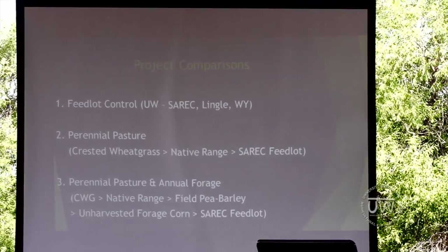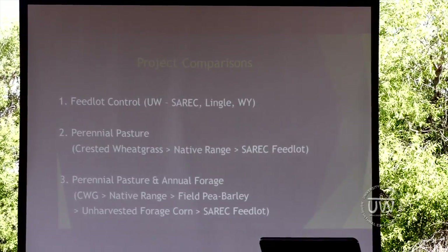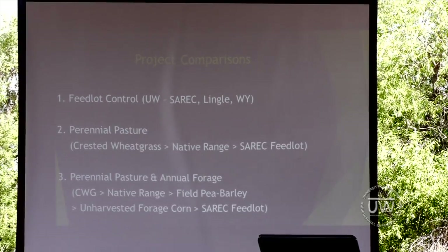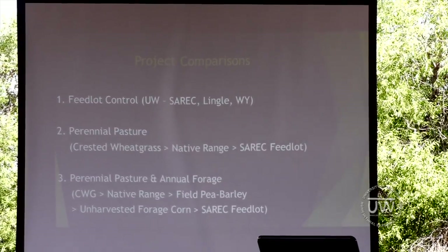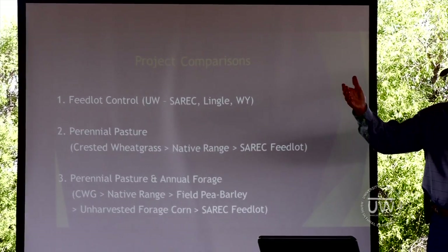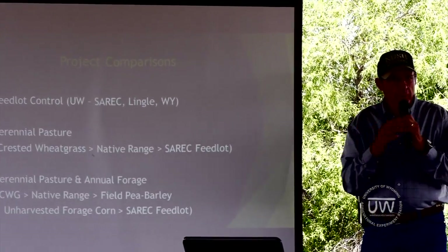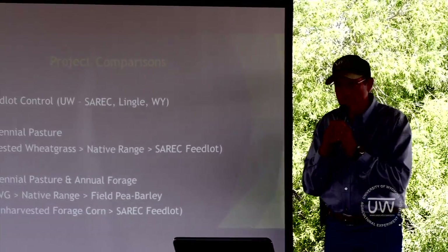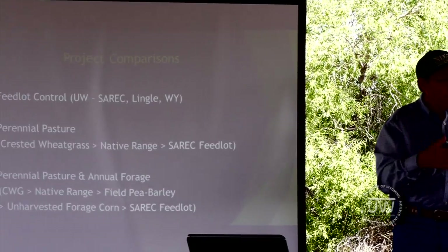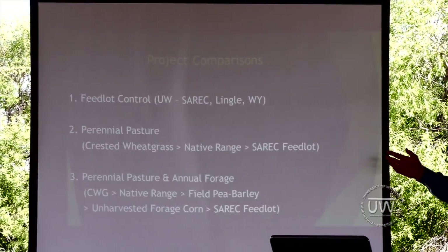We have a May-June calving herd, so yearlings tend to fit into that program quite well in terms of market. We tend to market these cattle in the first part of the subsequent year. We take calves that have been roughed through the winter — basically grazing some unharvested corn. They get some hay and a little bit of protein supplement, about 0.8 pounds of a 37% crude protein supplement. They'll gain about a pound a day over the winter from weaning until the first of May.